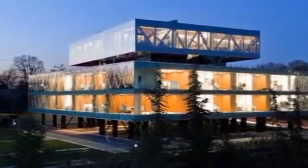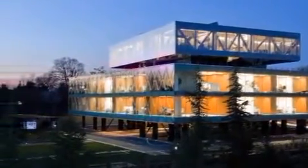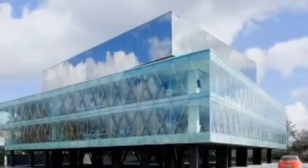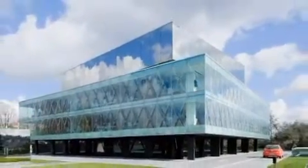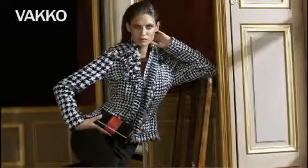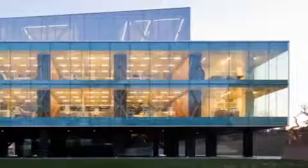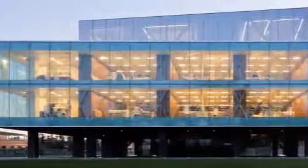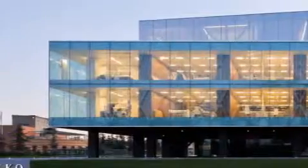Joshua Prince-Ramos' new building in Istanbul owes a lot to serendipity. The project coalesced quickly at the end of New York's Fashion Week in 2007 when Cem Hakko, the CEO of Vako, a Turkish fashion house, and Power Media, Turkey's equivalent of MTV, walked into the office of Prince-Ramos' firm Rex and requested that he design and build a new headquarters for both companies in less than a year.